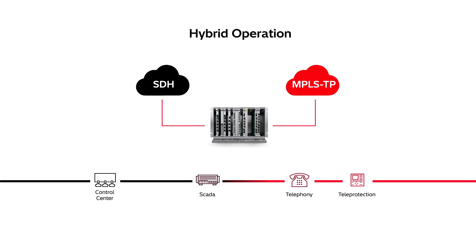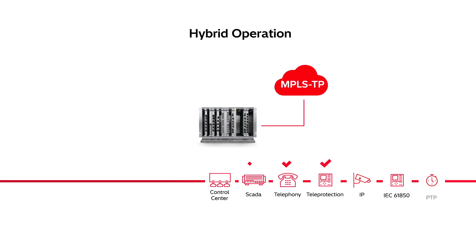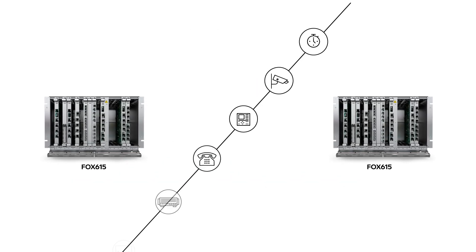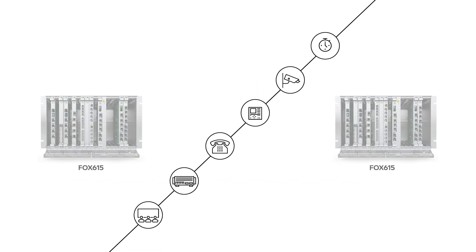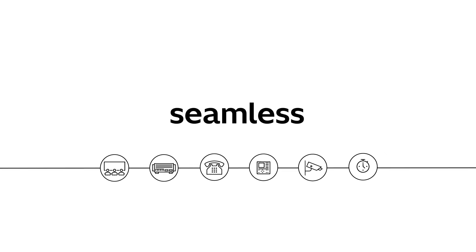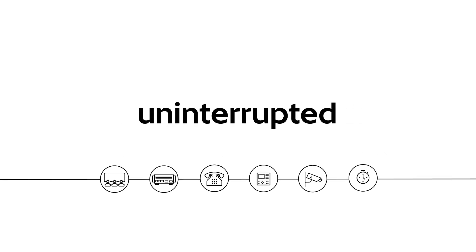It's never been easier to migrate highly critical teleprotection services. Only simple network configuration changes are needed, and application-specific solutions empower you to migrate services from SDH to MPLS-TP in a seamless, robust, and uninterrupted way.